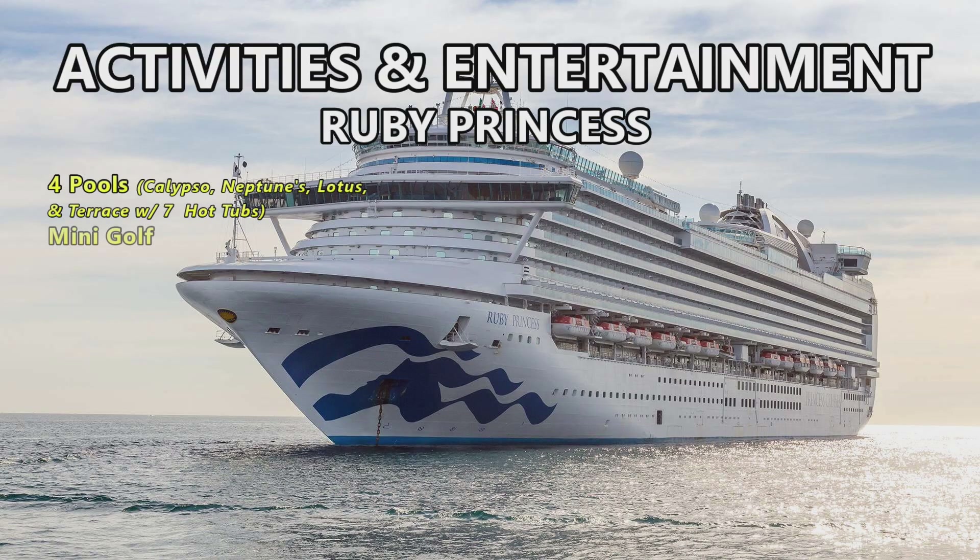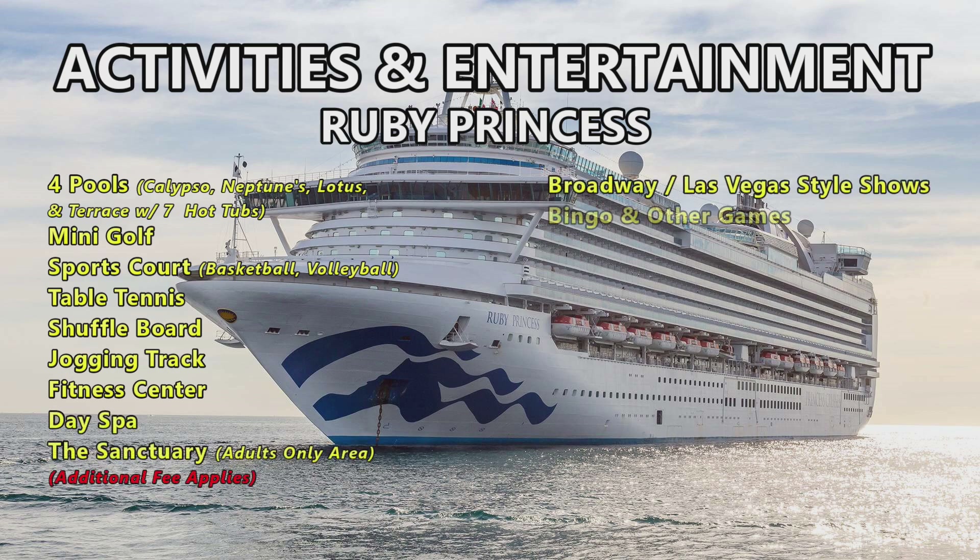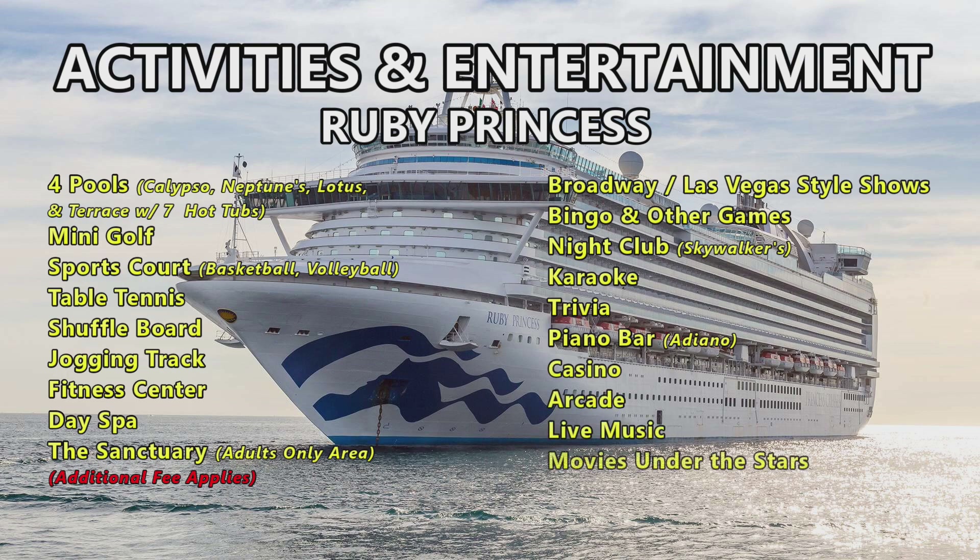Now into activities and entertainment. On the Ruby Princess you can find four pools — Calypso, Neptune, Lotus, and Terrace — with seven hot tubs, mini golf, a sports court for basketball and volleyball, table tennis, shuffleboard, jogging track, fitness center, day spa, and the Sanctuary adults-only area with additional fees. Entertainment includes Broadway and Las Vegas style shows, Bingo, a nightclub at Skywalkers, karaoke, trivia, piano bar at Adagio, casino, arcade, live music, and Movies Under the Stars.